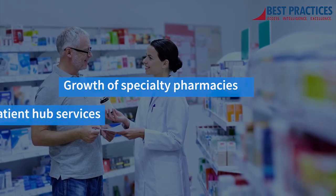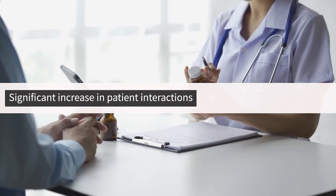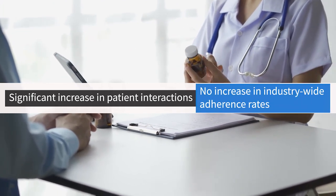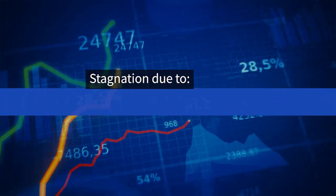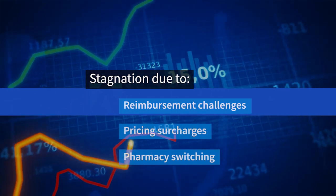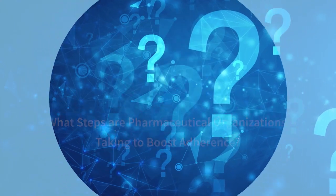The growth of specialty pharmacies and the expansion of patient support hub services have led to a significant increase in patient interactions. Interestingly, this surge hasn't been mirrored by a corresponding increase in industry-wide adherence rates. This stagnation can be attributed to key factors such as reimbursement challenges, pricing surcharges, and pharmacy switching. To address this challenge, what steps are manufacturers taking to improve and boost adherence?